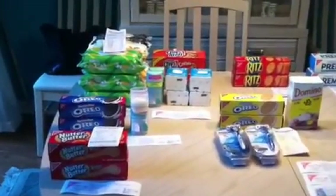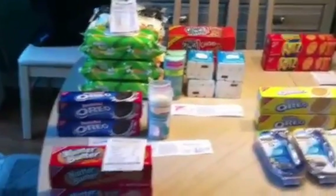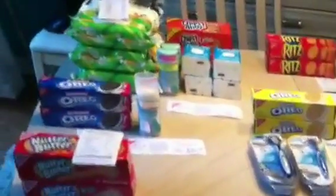Hey y'all, it's Island Coupon Gal bringing you my 4th of July Walgreens haul. I have been trying to record this video and I just keep getting interrupted. So let's get into it.